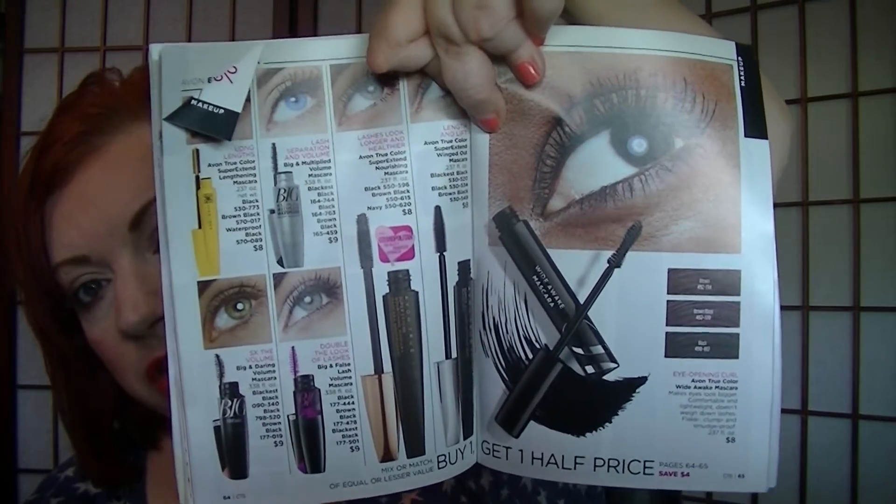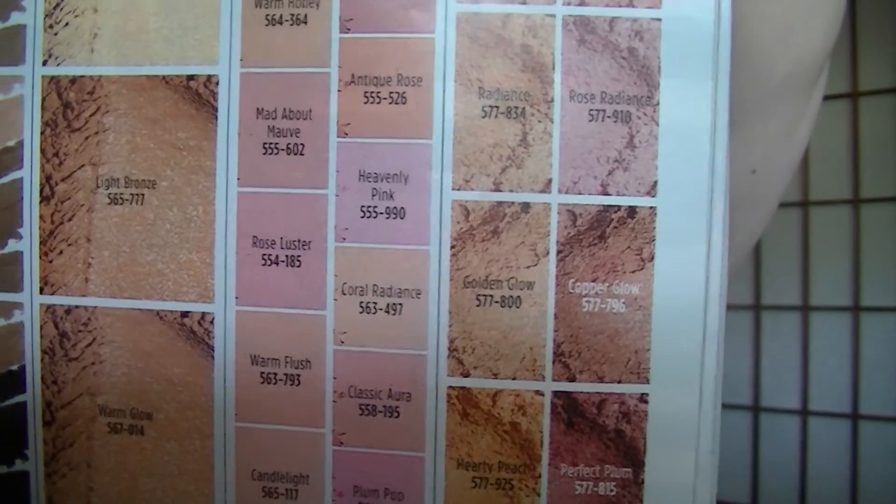On pages 58 and 59, Glimmer Sticks are three for $9 — that's a good price, and I did purchase a couple more. On pages 64 and 65, mascara is buy one get one half off. On page 69, the Smooth Minerals blushes are on sale for $7.99. I ordered the one called Golden Glow — I've never tried those before, but I think blush is fun, so it might be something fun to try.